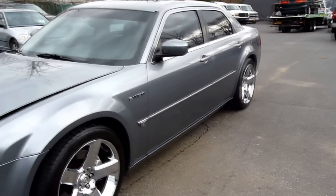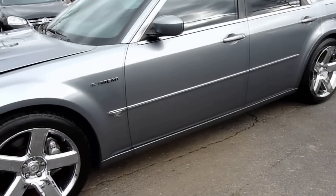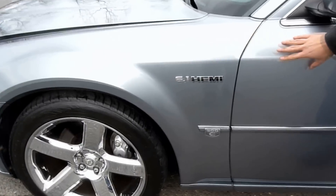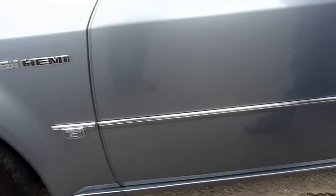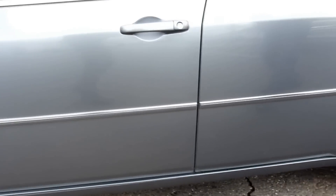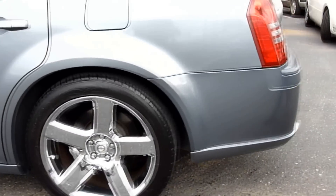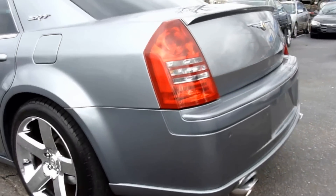Let me take you around the car real quick. It's got a beautiful paint job, no real imperfections on the car. As you go around, there's no rust anywhere, there's no hood chips, there's no scratches. You have a little imperfection over here, but you can go around the whole car and it was meticulously maintained.